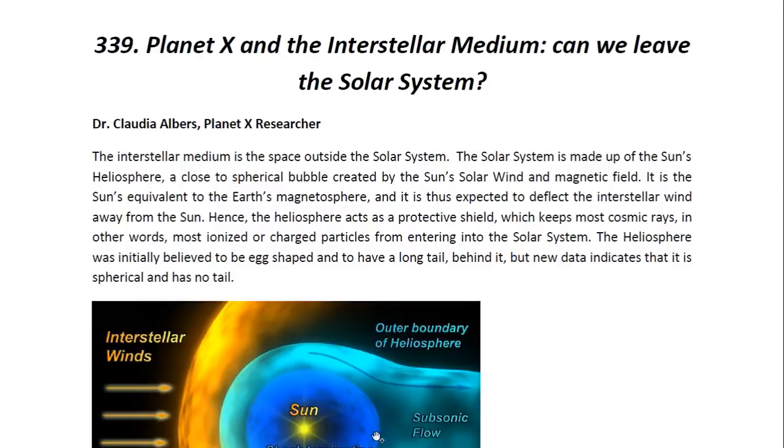Hello ladies and gentlemen, I am Dr. Claudia Albers, Planet X researcher and professional physicist. Today I'd like to bring to you another one of my articles. This one is entitled Planet X and the Interstellar Medium: Can we leave the solar system?